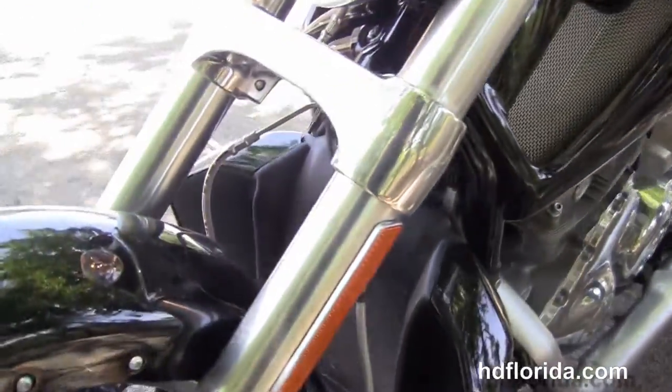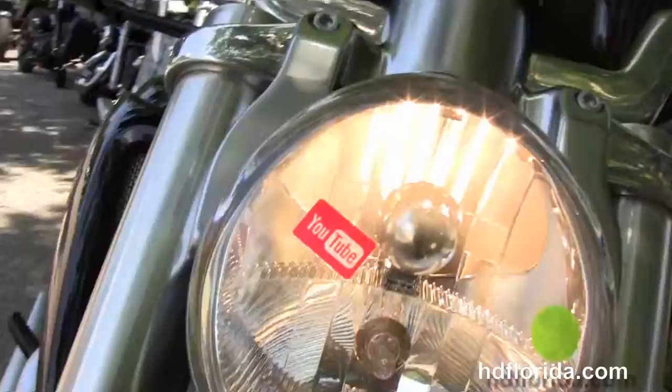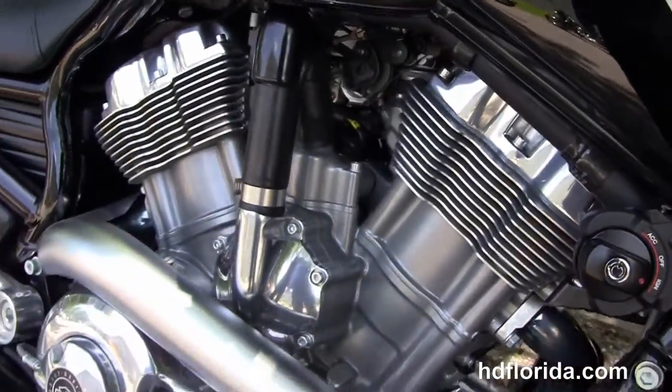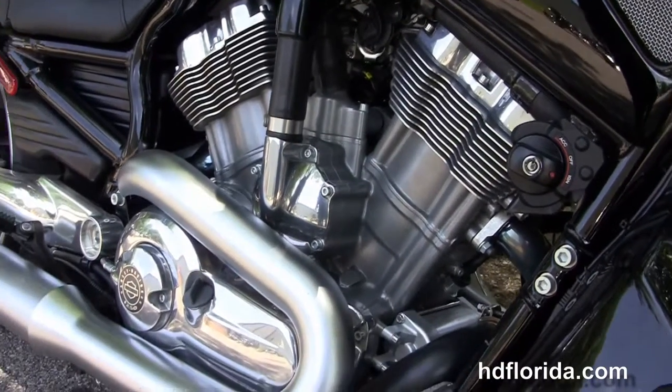There are integrated turn signals into mirrors. This bike only has 1,718 miles on it, carries the balance of factory warranty, and we finance used Harley-Davidsons up to 72 months.